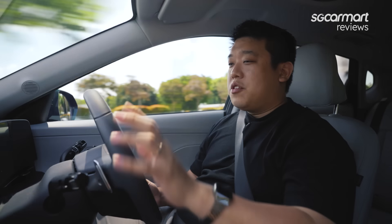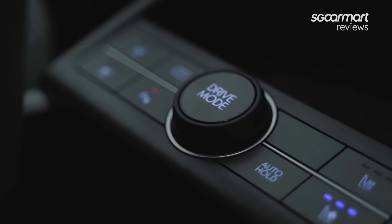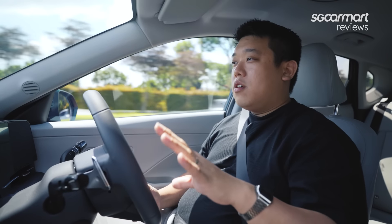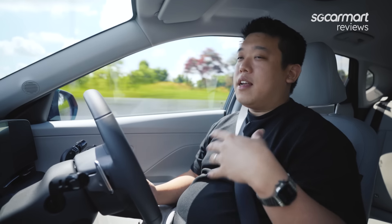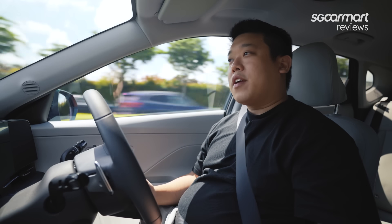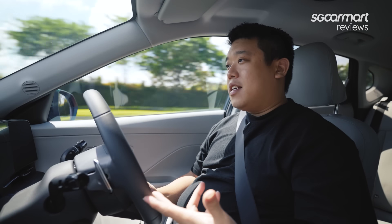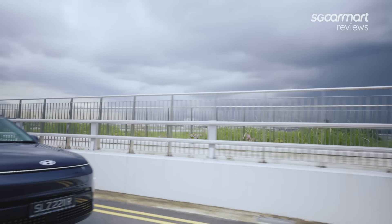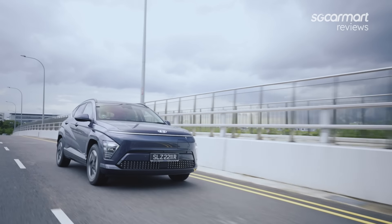If you switch over drive modes, I like that there's a physical drive mode button — not going through the menu — so you can switch over to Eco really easily. It's really peaceful. You could give this car to your grandmother-in-law and they wouldn't complain it's too fast. Yet, when you want some more spirited driving, the power is there. 0–100 day-to-day — perfect. It's a really suitable Cat A runabout.